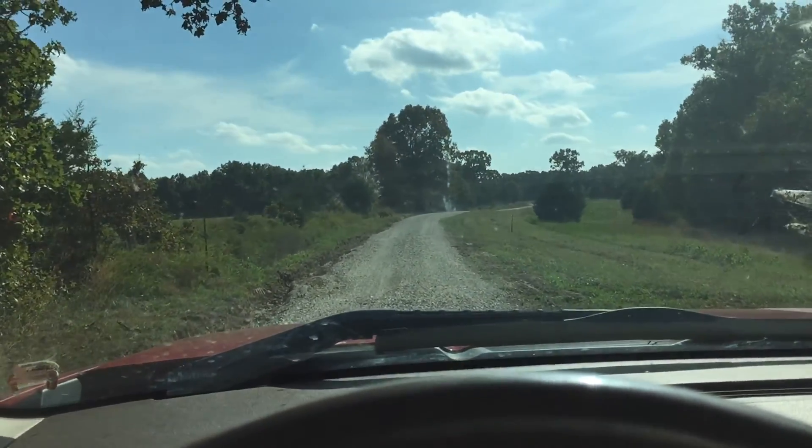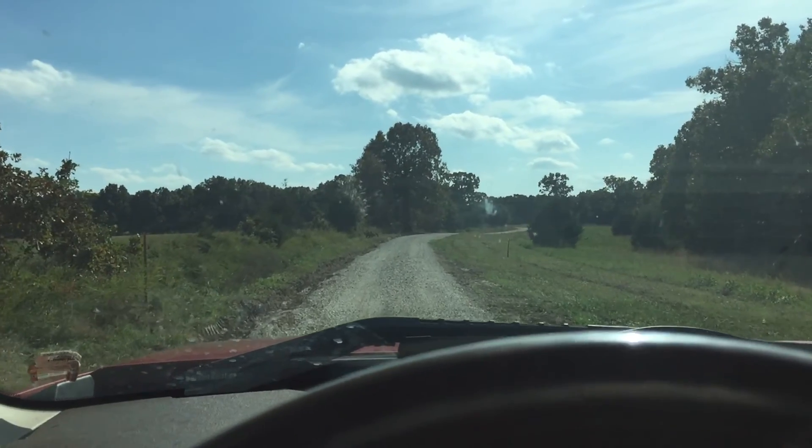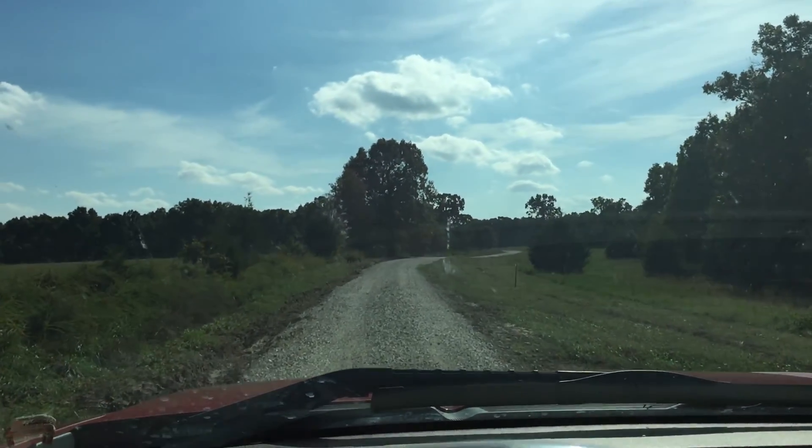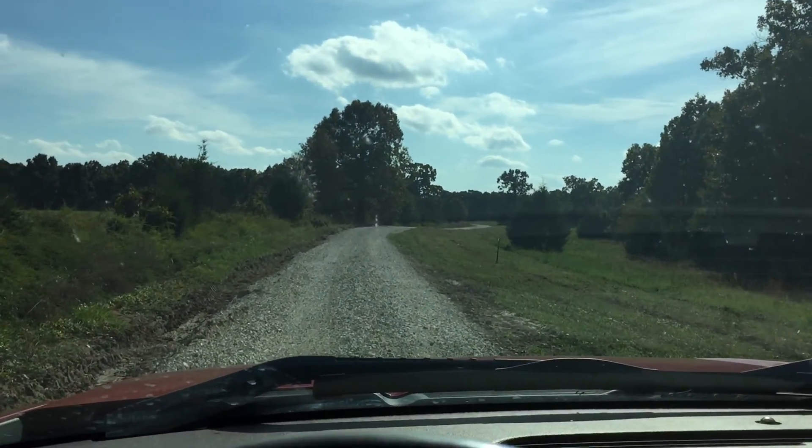We're coming up on Track 12 at Fiery Fork Ridge. We're heading south. This is the private gravel easement road — this is not a public road.